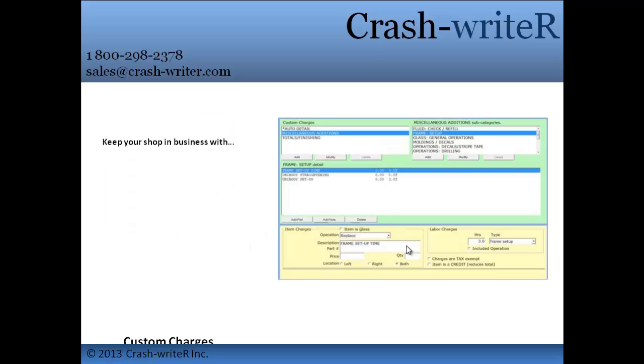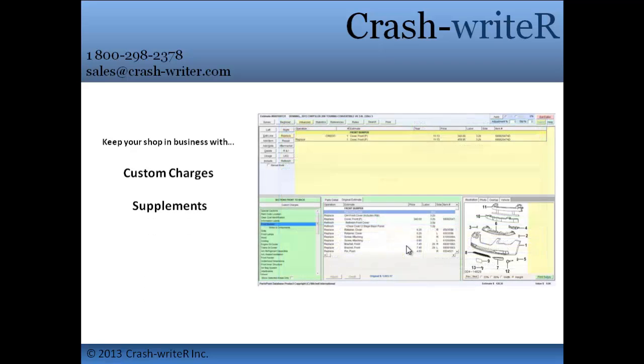Stop losing money by forgetting the extras. Crash Writer lets you add custom charges to your estimates automatically. You can also be sure the insurance company will be paying you for any unseen damage that crops up by creating a supplement for any of those little surprises that you find.